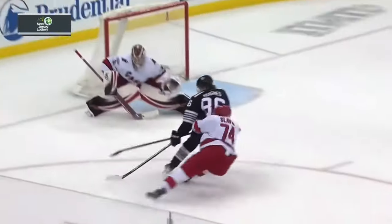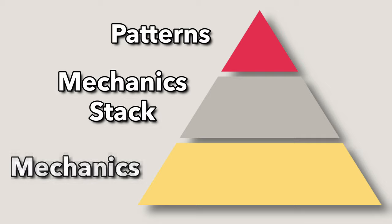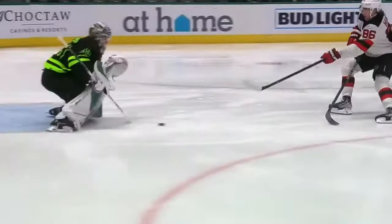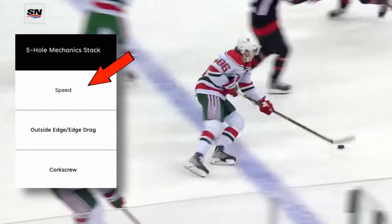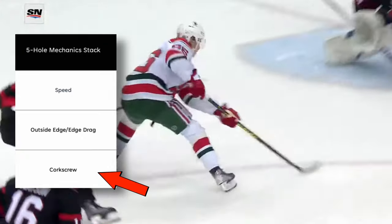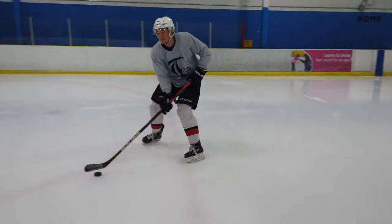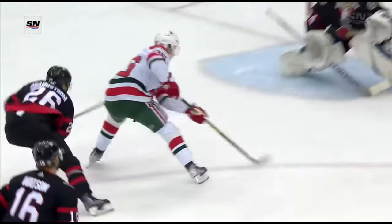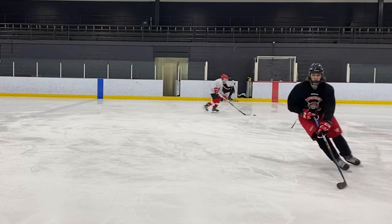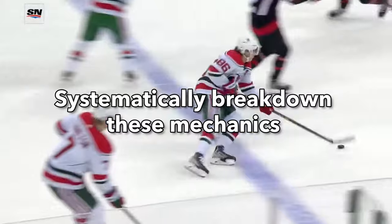Now let's talk about the mechanics behind it. At Train 2.0, what we like to do is learn from the best — isolate the patterns, which is really just the mechanics stack, and then go down to the mechanics level. In the five-hole goal, it's typically an outside edge or an edge drag. He has speed on the attack, hits the outside edge, and might use a corkscrew to balance himself. We have a language for these mechanics because most of them are not typically taught. When you have a language for what's going on, you can isolate that mechanic, and if a player is deficient, they can do reps and drills to improve. That's what the downhill skating system is all about — systematically breaking down these mechanics so that you can learn them.